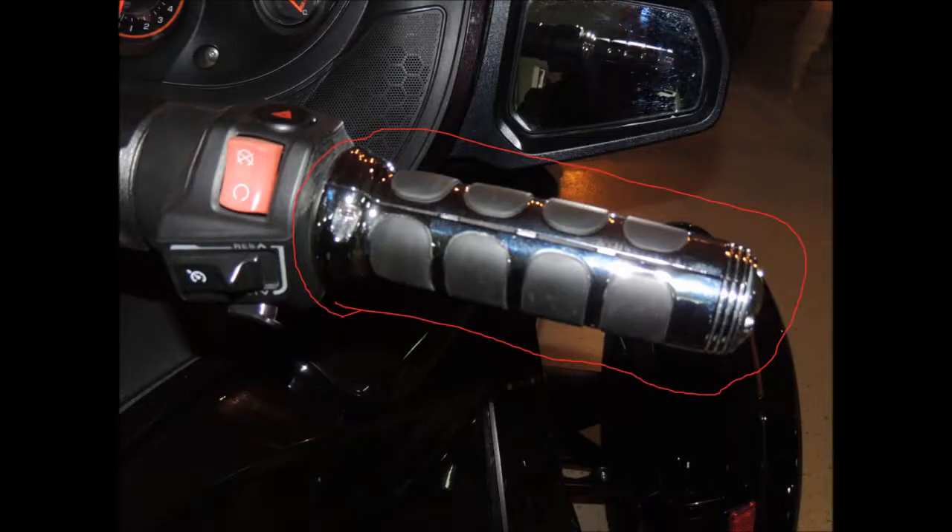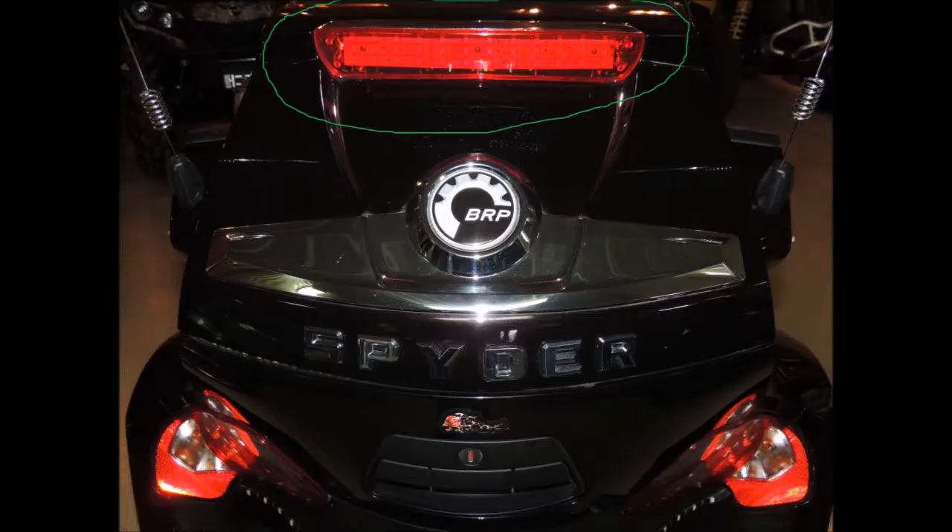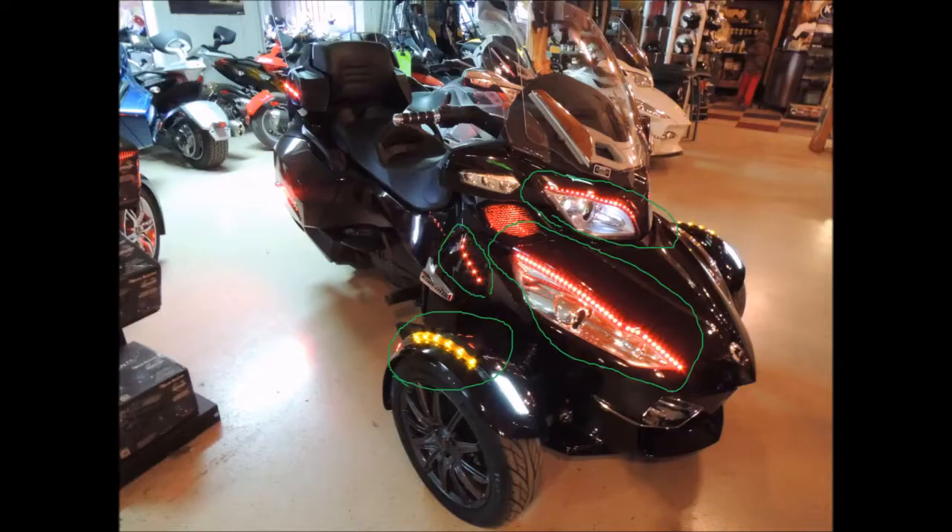It has heated hand grips for the driver and passenger, adjustable air ride suspension, electrically adjustable windshield, an LED brake light, LED turn signals, and LED street effect lights.